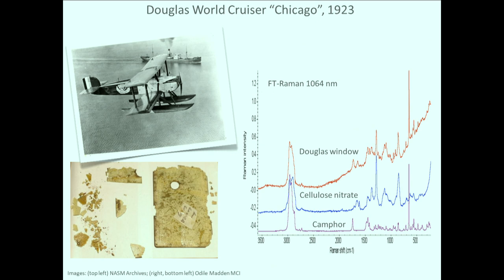The Raman spectra show the middle spectrum is cellulose nitrate, the spectrum below that is camphor — which is a plasticizer needed to make cellulose nitrate into a solid sheet — and the spectrum at the top is the Douglas window. You can see that the peaks correspond pretty well. This is using our FT-Raman spectrometer in the lab.